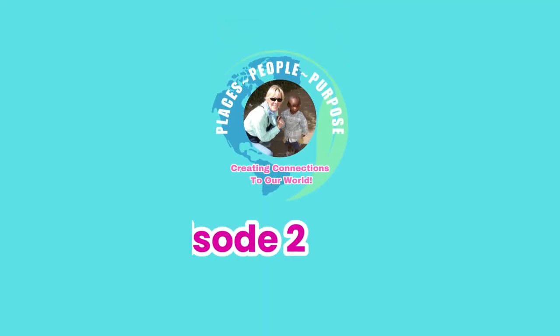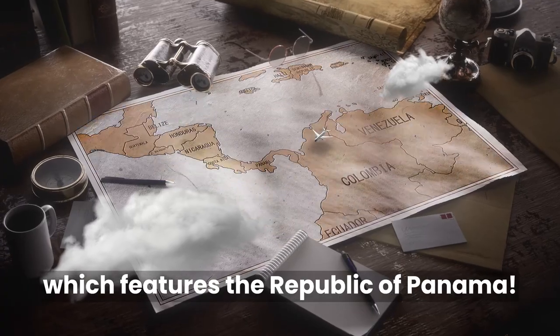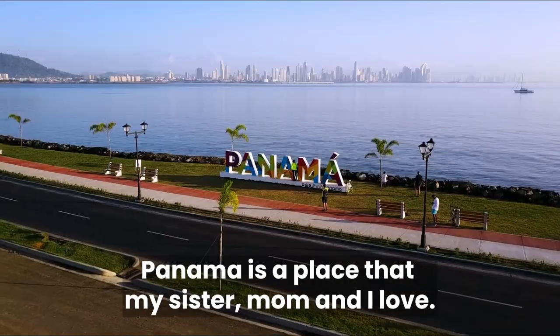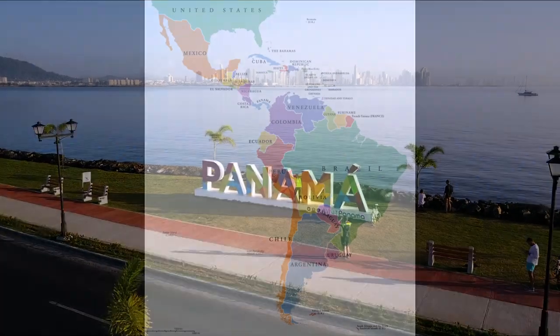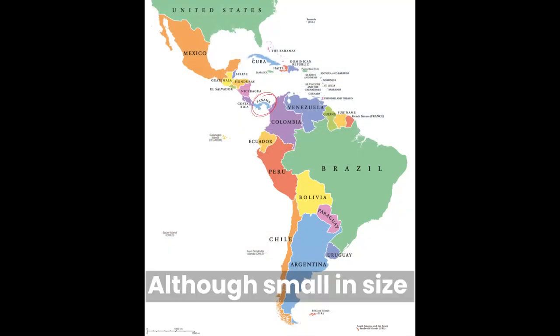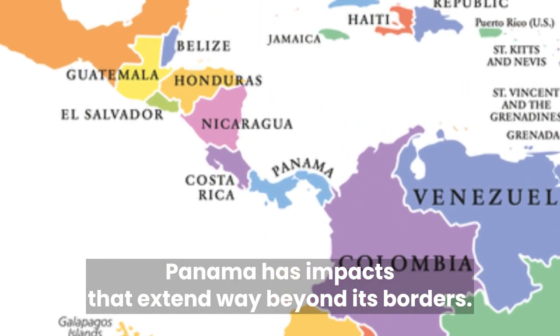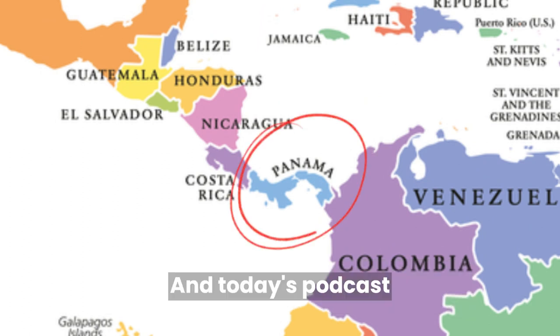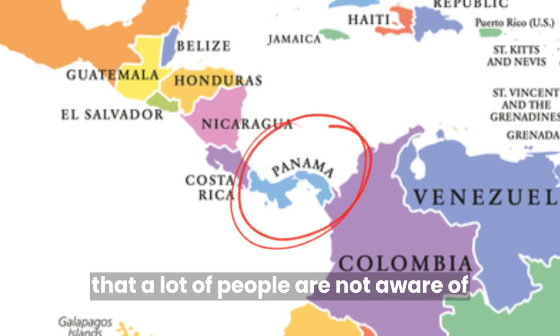Welcome everyone to our second episode of Places, People, Purpose, which features the Republic of Panama. Panama is a place that my sister, mom, and I love. Although small in size relative to many countries in the world, Panama has impacts that extend way beyond its borders. Today's podcast will focus on information about Panama that a lot of people are not aware of.